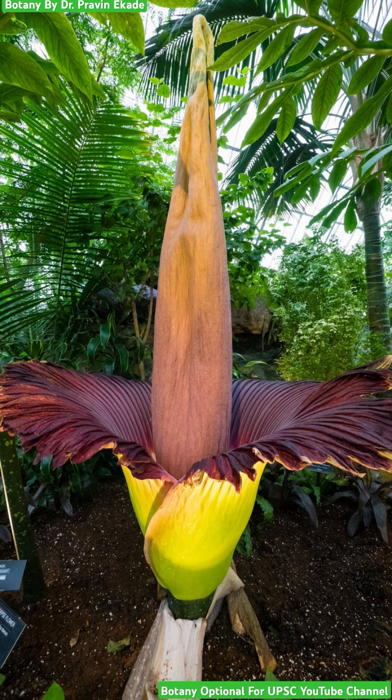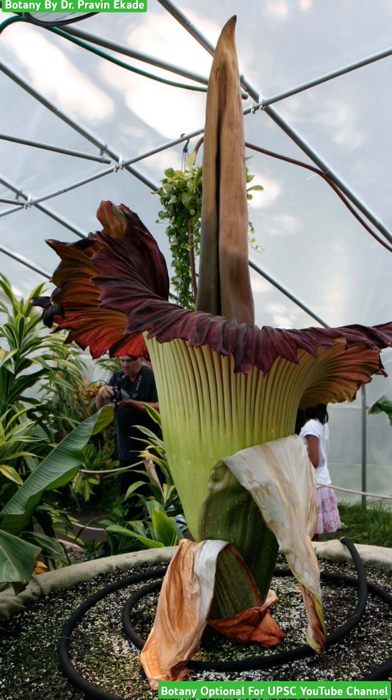The flower itself is 6 feet in height and that is why it is considered the world's tallest flower. This flower is also called the corpse flower because of its foul smell. It produces a very foul smell just like rotting fish, which is why it is also called the corpse flower.